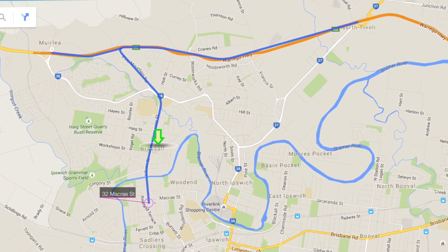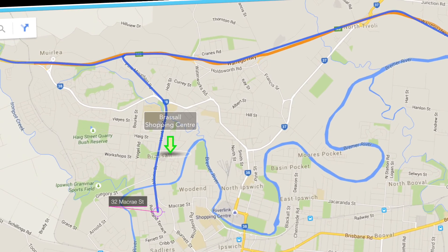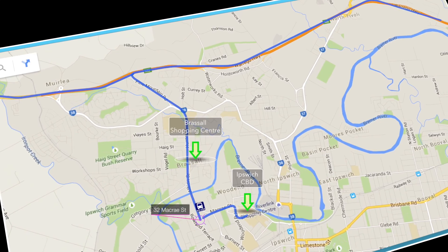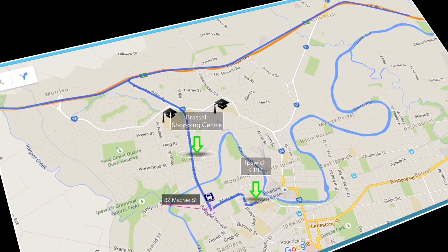It's an absolutely awesome location — with a park across the street, a bus stop near the bottom of the street, and just two minutes to the Ipswich CBD, with many schools and major shopping options.